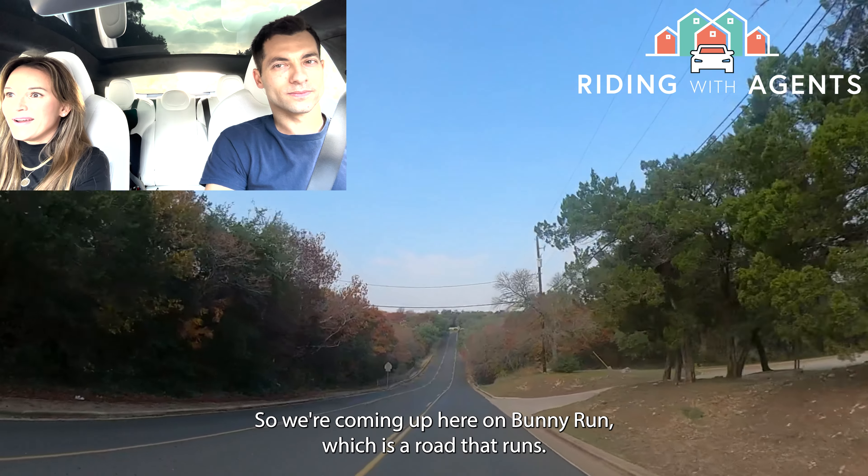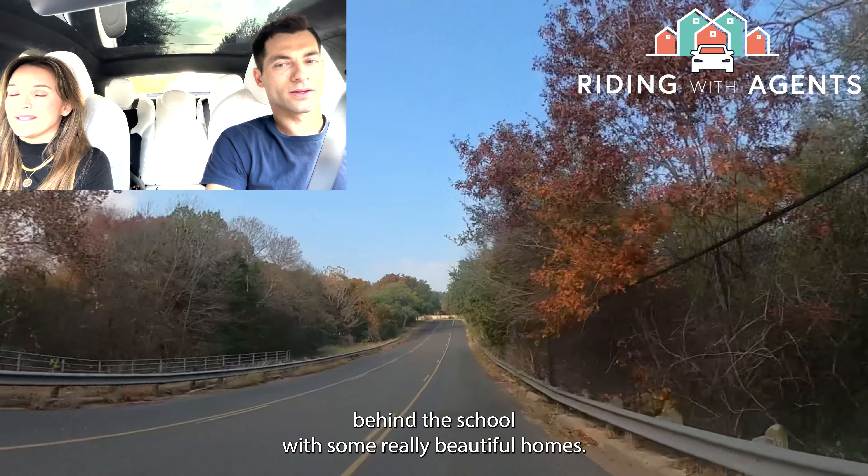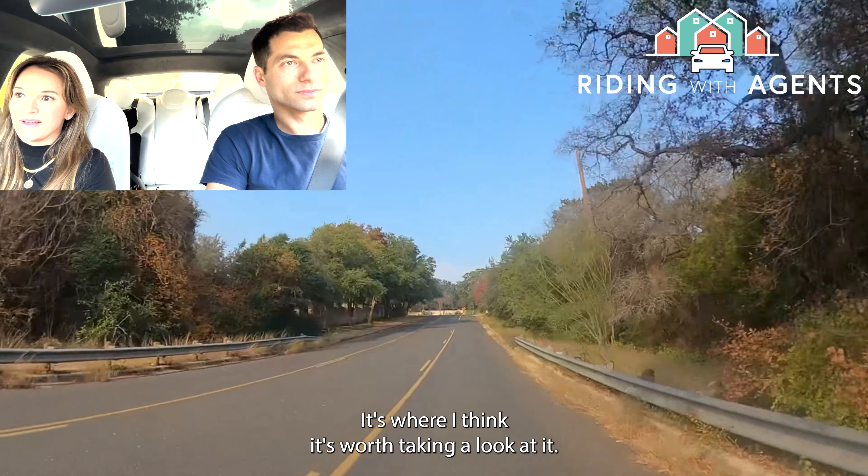We're coming up here on Bunny Run, which is a road that runs behind the school with some really beautiful homes — it's worth taking a look at.